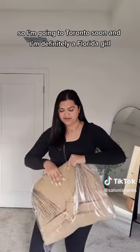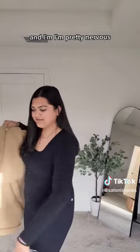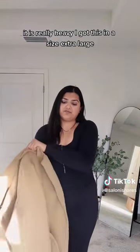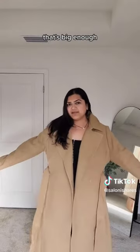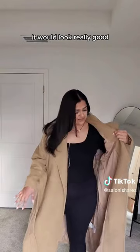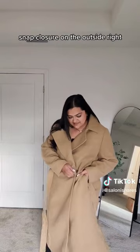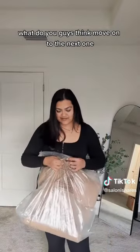I'm going to Toronto soon, and I'm definitely a foreigner girl — I don't have many winter coats and I'm pretty nervous. I got this first one in a size extra large. It is really heavy. Loving the look, the length is perfect, just big enough and thick enough that if I were to have an actual thick sweater underneath, it would look really good. I love how wide the collar is. It's got an interesting snap closure on the outside. What do you guys think?